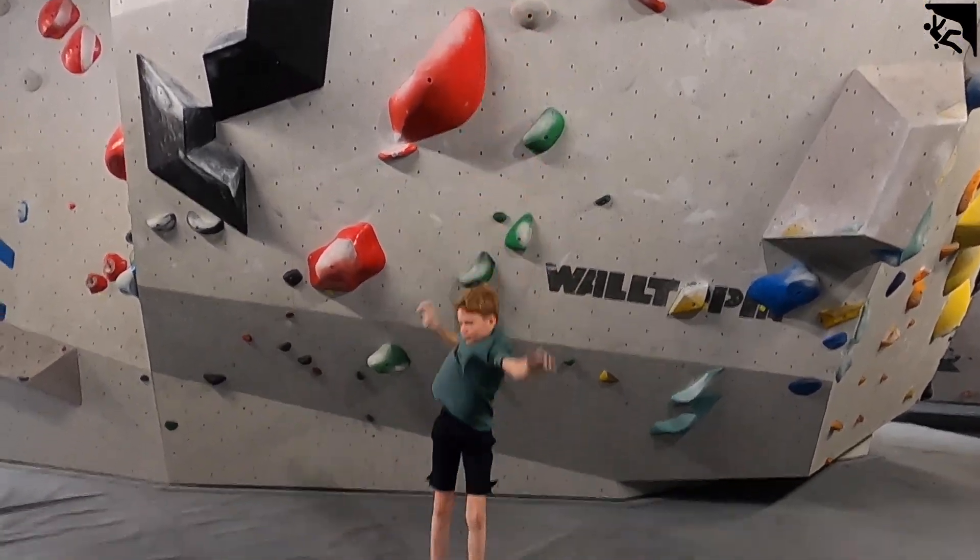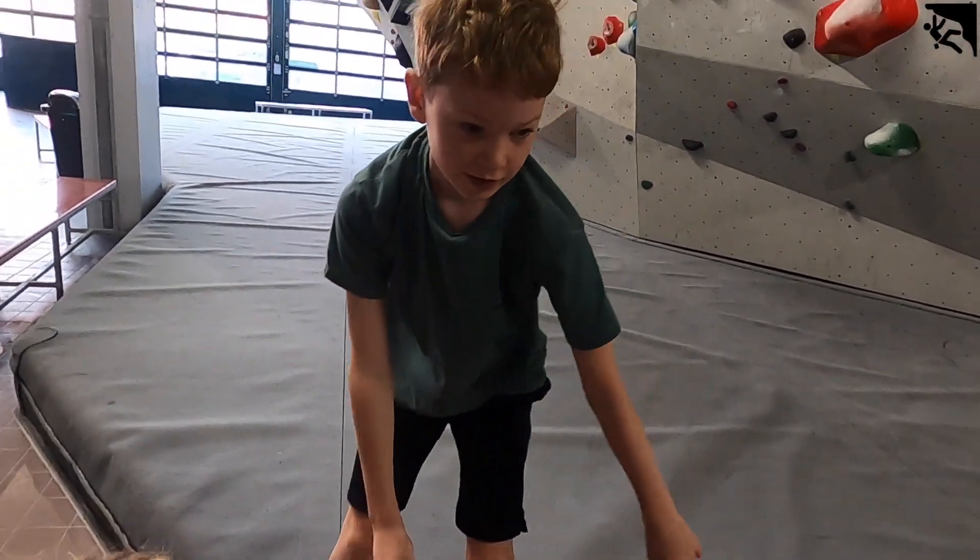Super interesting to see us climb on the same wall. I think it's really fascinating to see the differences in body types, technique, and strength.